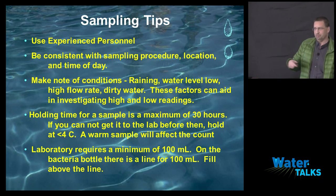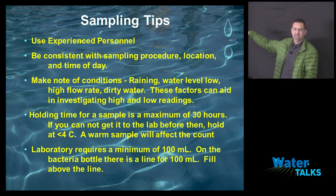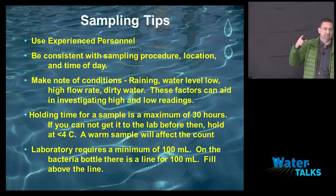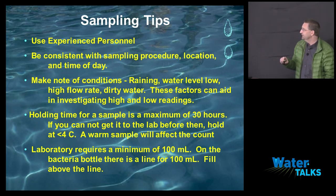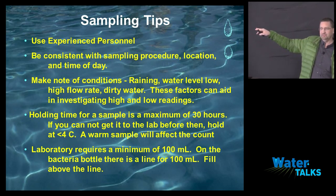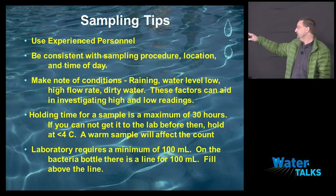The big thing is to make note of conditions. We're on the phone a lot of times going over why a sample is high or low this time. When did you sample? If it was pouring down rain and the creek was dirty, making note of these things helps explain what's happening to your sample and answers questions about why it went high or you have an outlier. Environmental conditions with surface waters do make a difference.